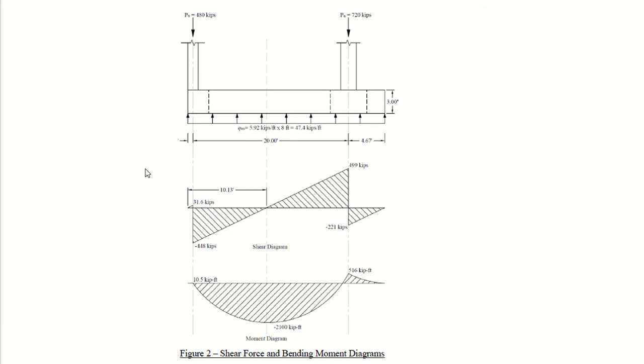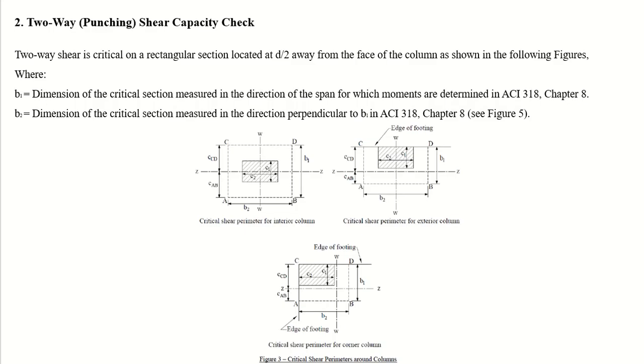This is the shear force and bending moment diagram for the combined footing. For the two-way punching shear check, the critical section is located at d/2 from the face of the column. Three cases are considered: interior column, exterior column, and corner column. For the interior column, b1 equals c1 plus d, and b2 equals c2 plus d. For the exterior column, one side has d/2 only.